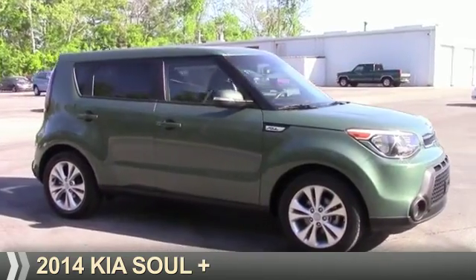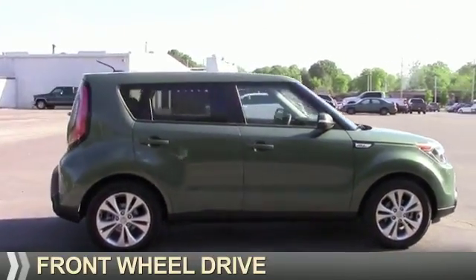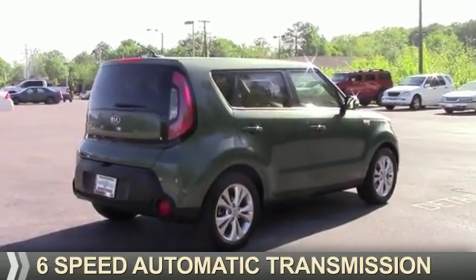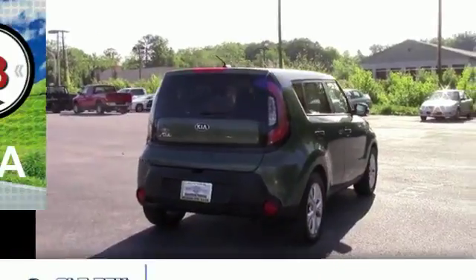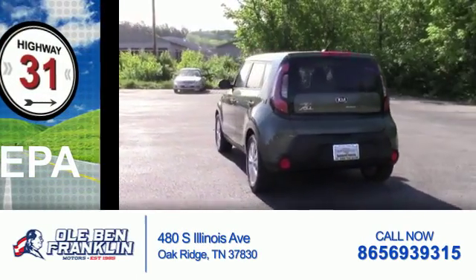Presenting the 2014 Kia Soul. It's powered by front-wheel drive, a two-liter four-cylinder engine, and a six-speed automatic transmission. Great fuel efficiency saves you money by requiring fewer trips to the gas station.